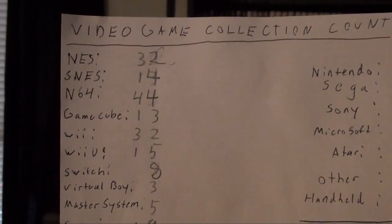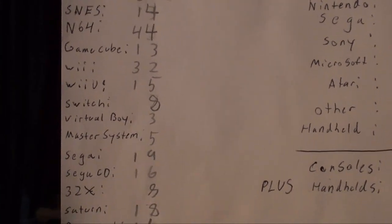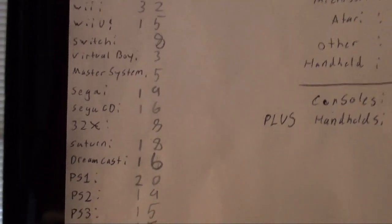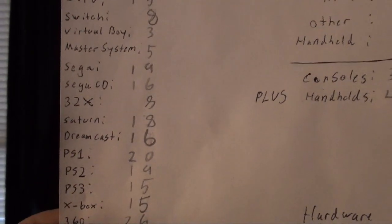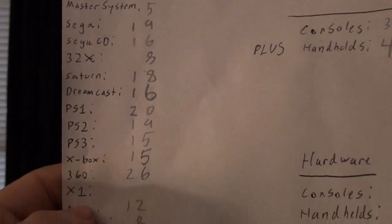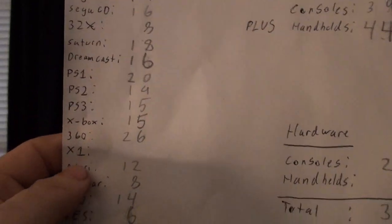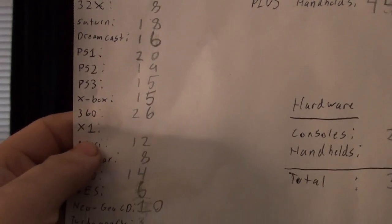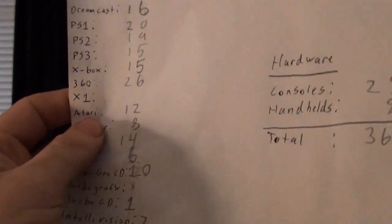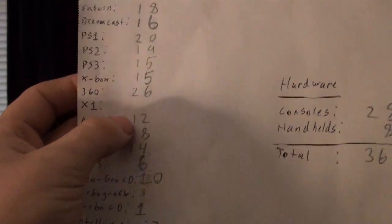Here's the breakdown: NES 32, Super Nintendo 14, N64 44, GameCube 13, Wii 32, Wii U 15, Switch 8, Virtual Boy 3, Master System 5, Sega Genesis 19, Sega CD 16, 32X 8, Saturn 18, Dreamcast 16, PS1 20, PS2 19, PS3 15, Xbox 15, 360 26, Xbox One — nothing, I play my brother's games digitally, though I plan on getting Dead Rising 3.